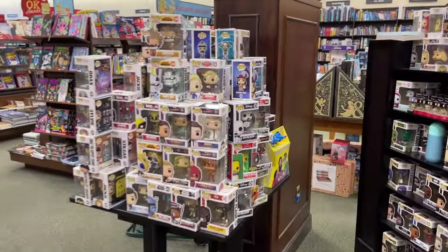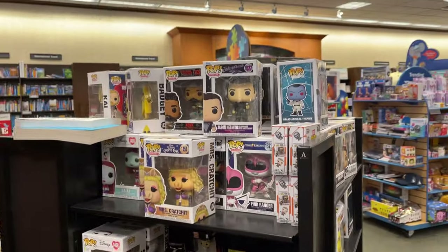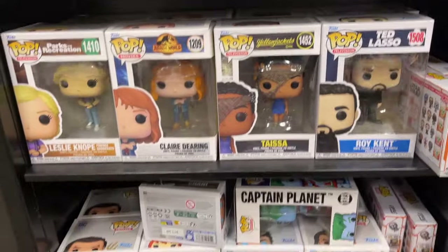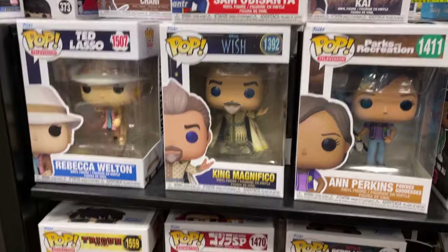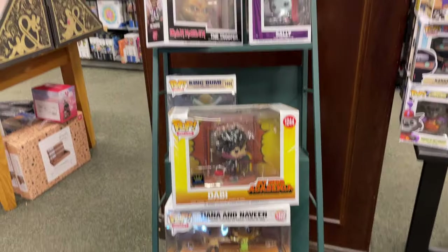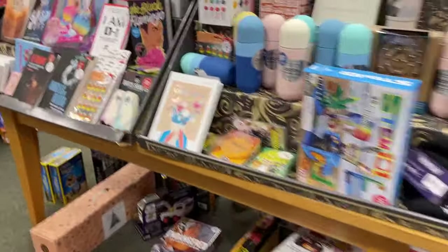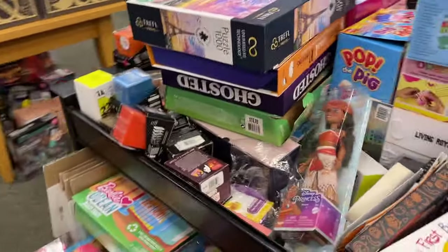We got some Funkos — table full of Funkos. Deadpool. Star Wars. Galaxy Quest there. Disney. Mariah Carey — too early for Mariah Carey, right? Got some Jurassic World. Ted Lasso. Bitty Pops. Wish. My Hero. There's more Deadpool for you. Nightmare Before Christmas. Got anything cool over in the clearance? Every once in a while I'll find something very nice in the little clearance area, but not seeing anything sticking out this time around.